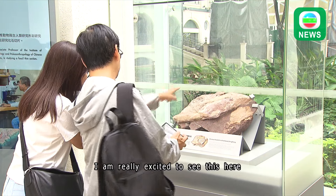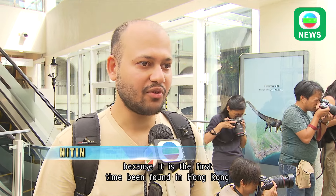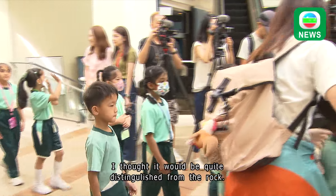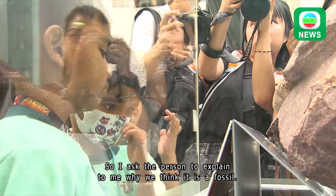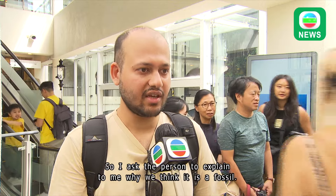I'm quite excited to see this here and I think it's a landmark discovery, because it's the first time such a thing has been found in Hong Kong, which is a really modern city. I thought it would be quite distinguished from the rock, but now that I get here I could not distinguish it easily from the rock. So I asked a person who very nicely explained to me why we think it's a fossil.